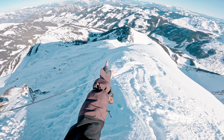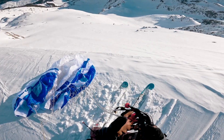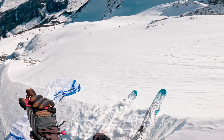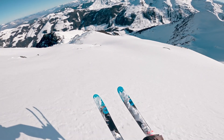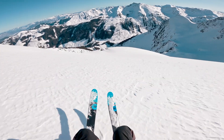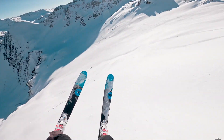Switching to the GoPro. I think I'm gonna go down there — just trying to find the best way down.